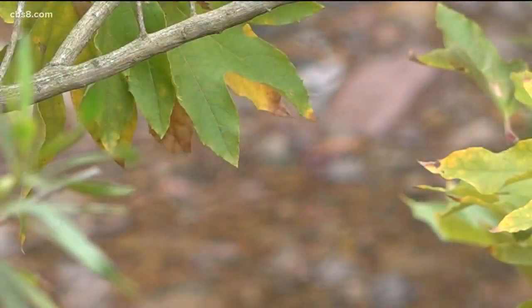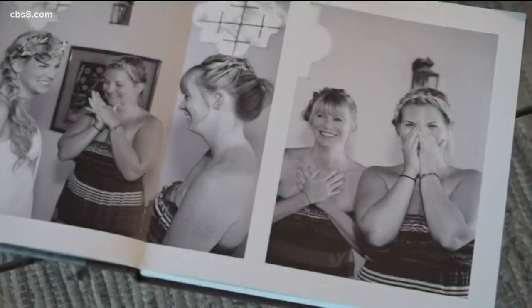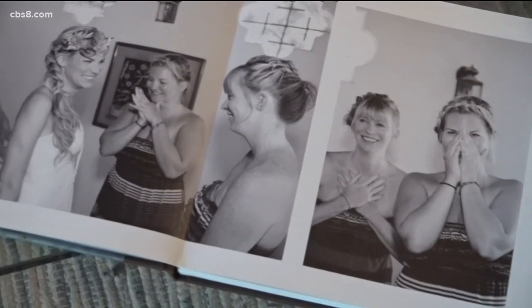Before she knew San Diego native plants by their name, Molly suffered an unimaginable loss. Her sister Julia was killed by a drunk driver on the 405 freeway.